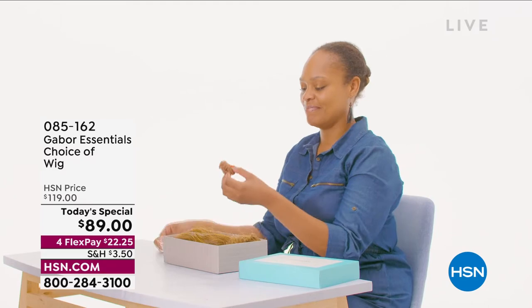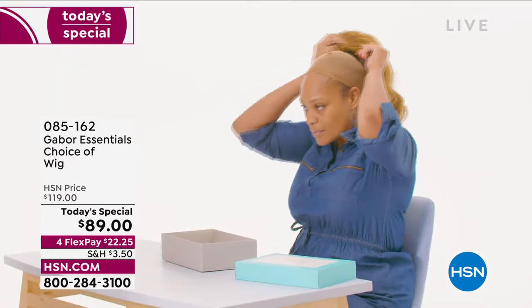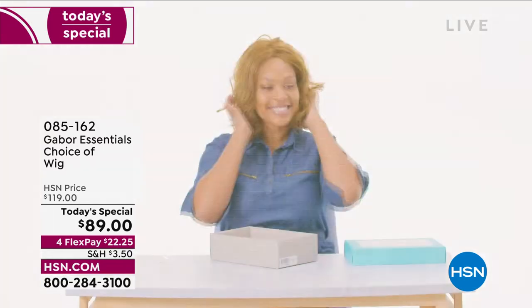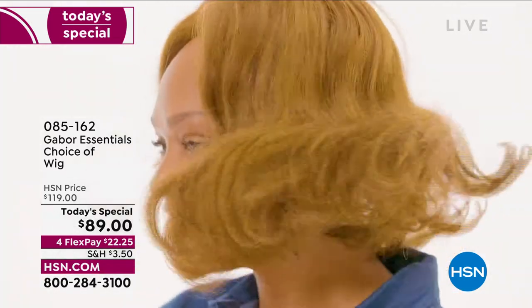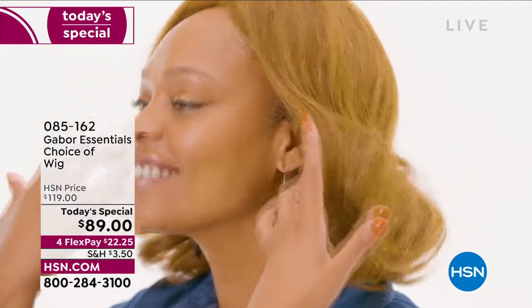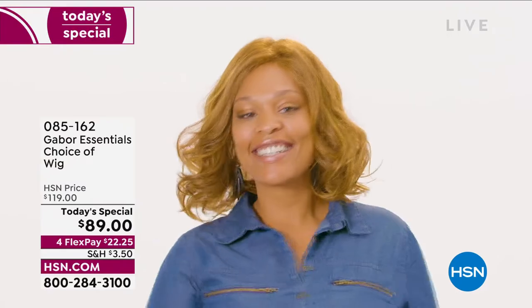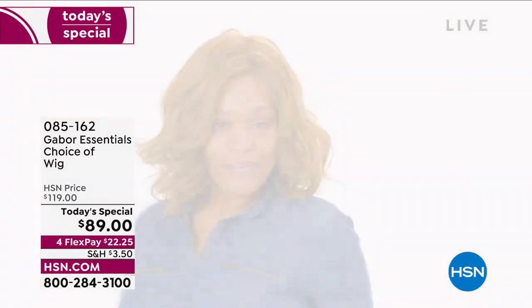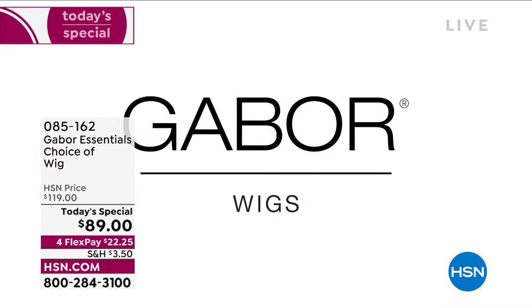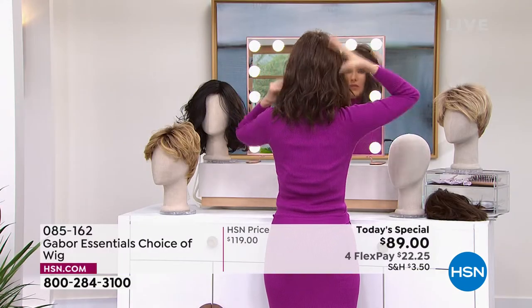I'm going to pop on the Fortify. We're going to show how it comes to you — unboxing. Our gorgeous model here is wearing the Exhilaration, which is coming up in just a little bit. You don't have to wait — you can always go to hsn.com and shop ahead before everybody else sees it. But the Exhilaration is our other long version, designed specifically for our multicultural clients.